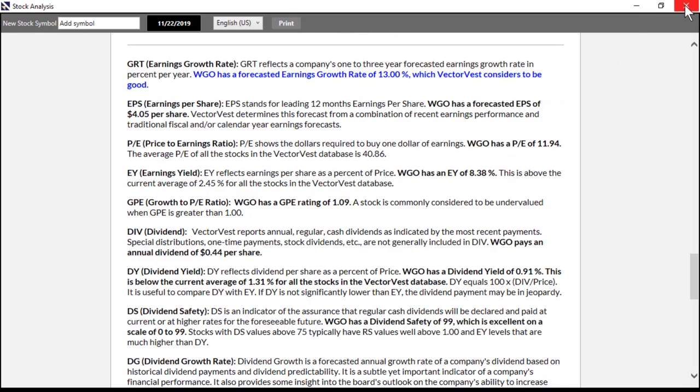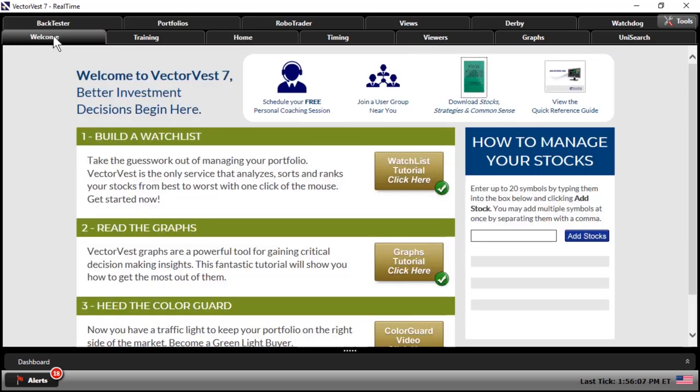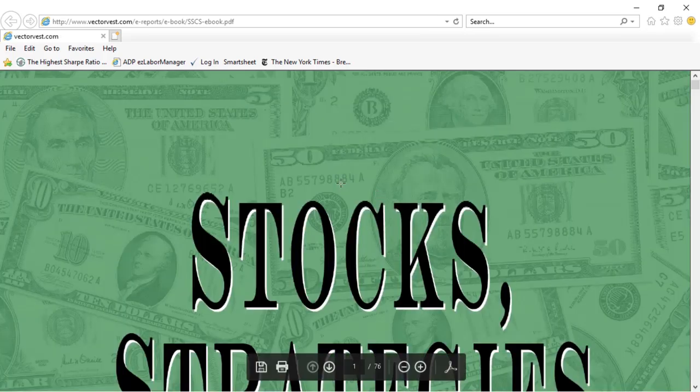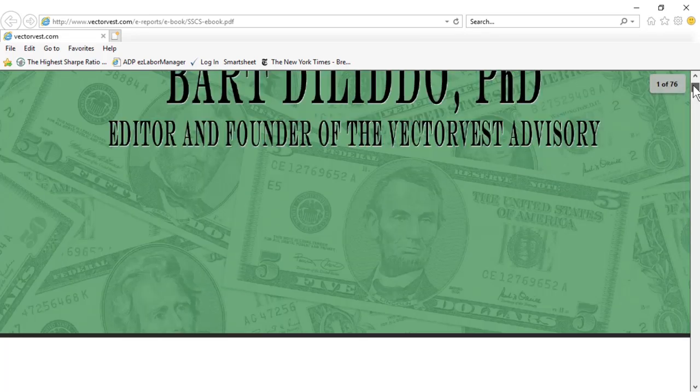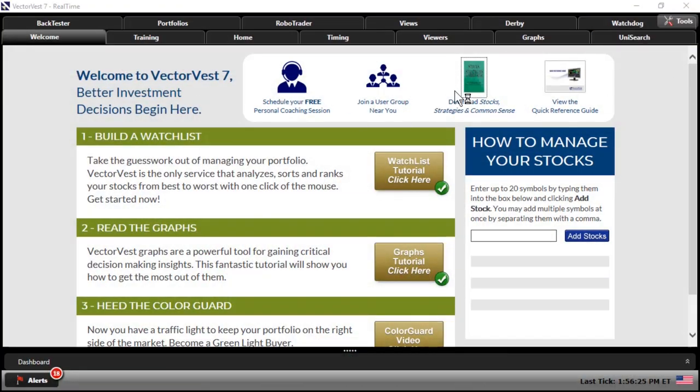I'll close the analysis report. Before I leave the home page, I want to point out how to get access to Dr. Delito's Stock Strategies and Common Sense. Go up to the main toolbar and click on the welcome tab. From there, you can download the book by simply left-clicking on it. You'll have full access to Dr. D's book and all the great information found there.